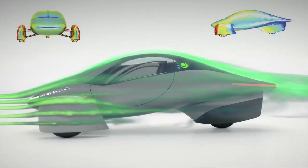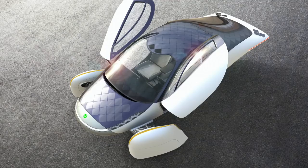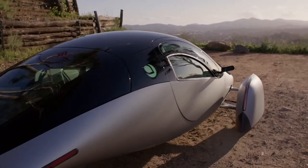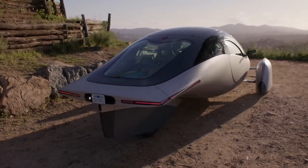So drag was up and weight was up, and efficiency wasn't expected to break any records. But before we get to the results, let's have a quick look at the EV landscape.